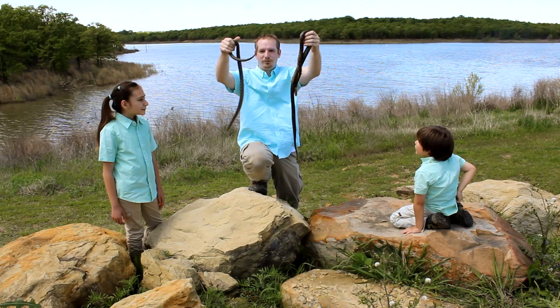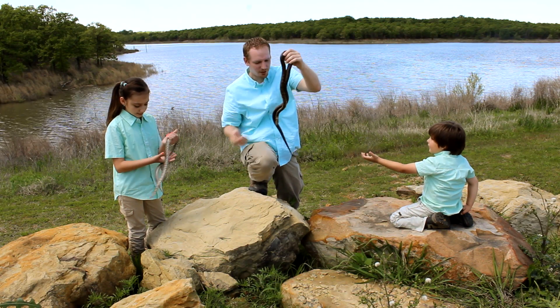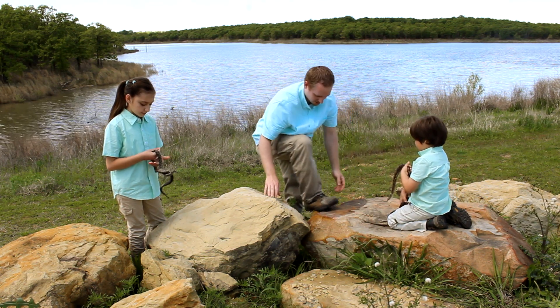Look at those colorful prairie kingsnakes! You want to hold one, Ayana? Prairie kingsnakes hardly ever bite, but they are kind of fast, so you don't want to let them down on the ground to get away.